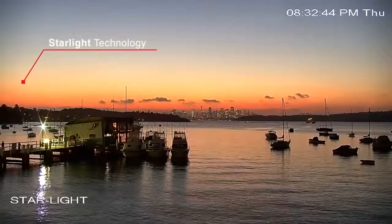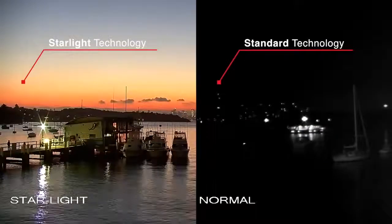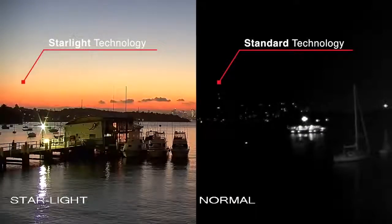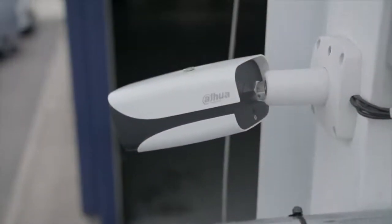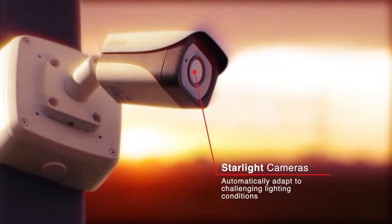DAWA Starlight Technology generates crystal-clear images in near-complete darkness. How is this possible? Cameras equipped with Starlight Technology are designed to automatically adapt to challenging lighting conditions.